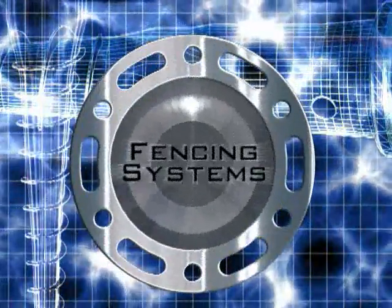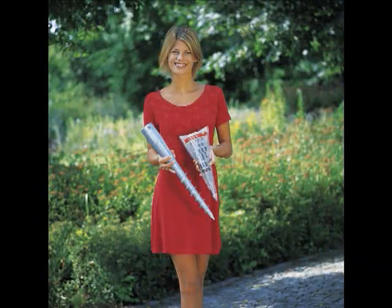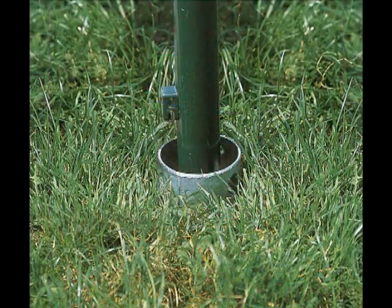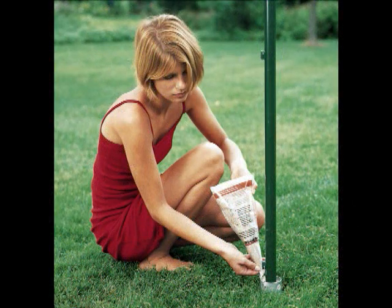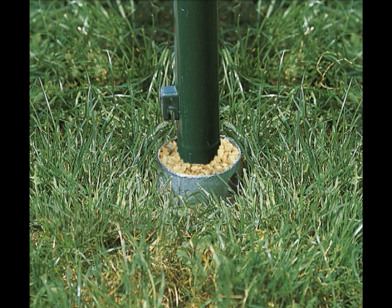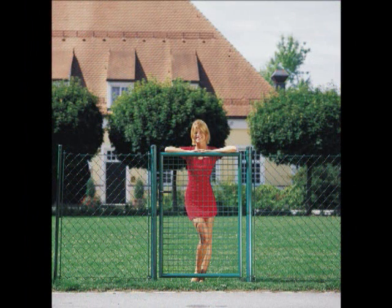The advantages of Krinner ground screws become apparent in the construction of fences. No excavation or concreting is needed, resulting in significant cost and time savings. The system is environmentally friendly with no surface sealing and provides preventative wood preservation, keeping the wood dry at all times.